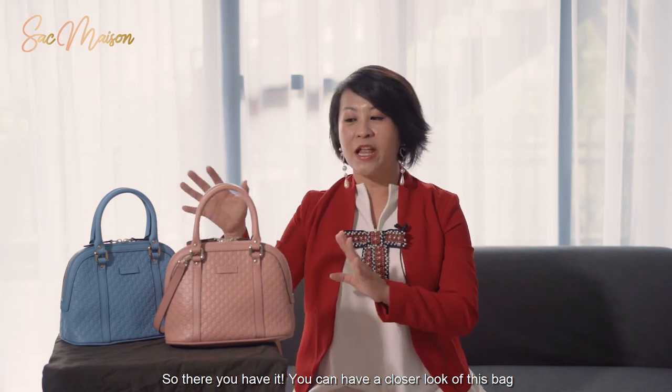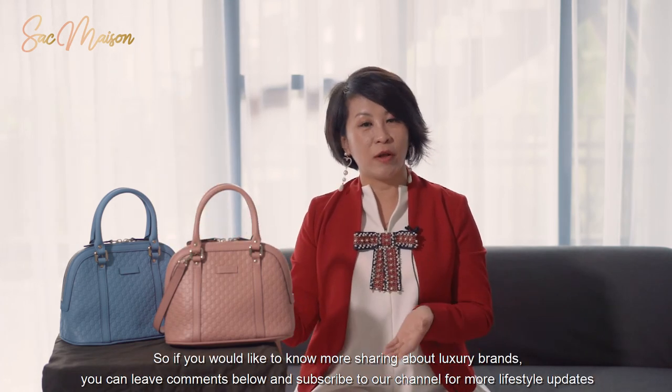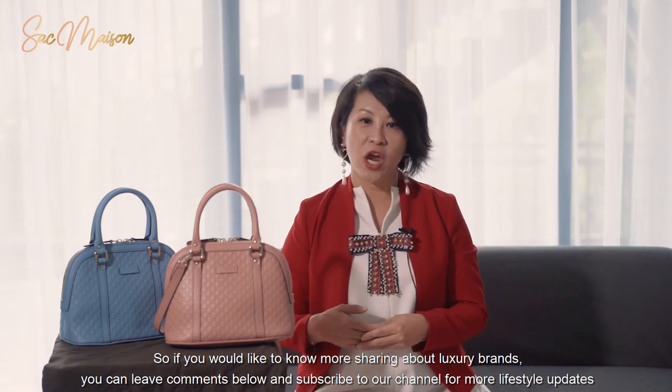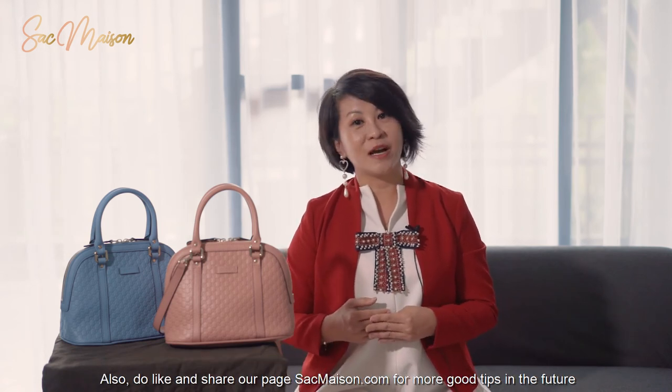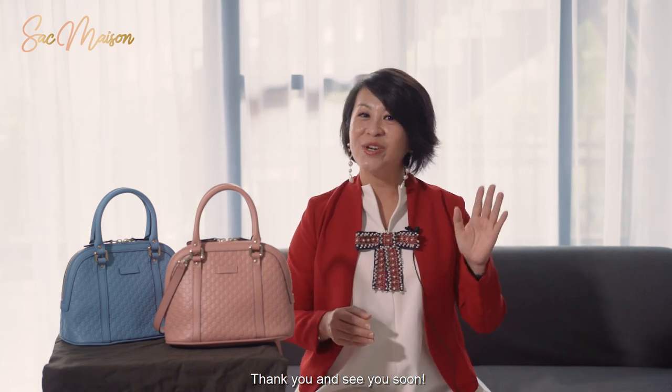So there you have it — you can have a closer look at this bag. If you want to know more about luxury brands, you can leave comments below and subscribe to our channel for more lifestyle updates. Also do like and share our page submaison.com for more good tips in the future. Thank you and see you soon.